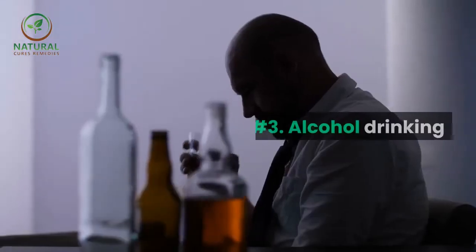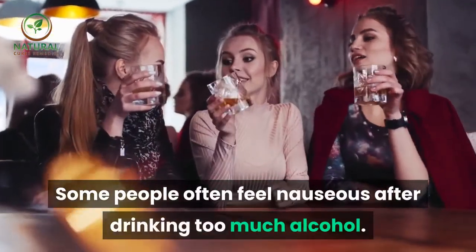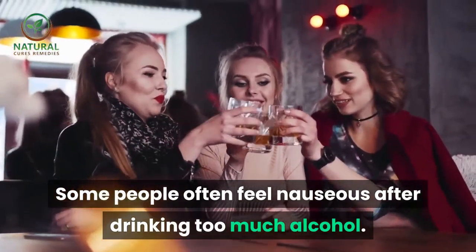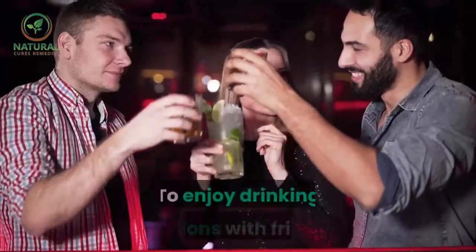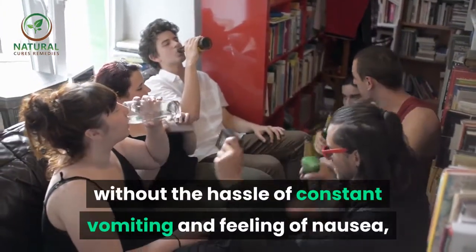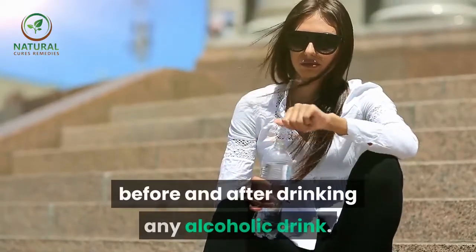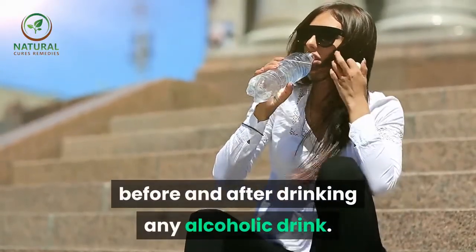Number three: alcohol drinking. Some people often feel nauseous after drinking too much alcohol. To enjoy drinking sessions with friends without the hassle of constant vomiting and feeling of nausea, make sure to drink plenty of water before and after drinking any alcoholic drink.